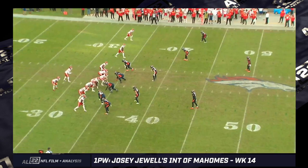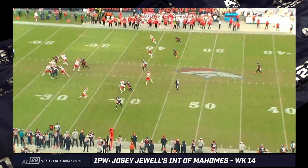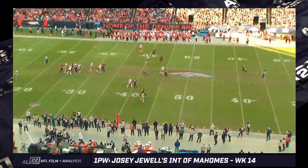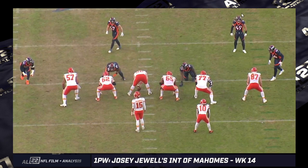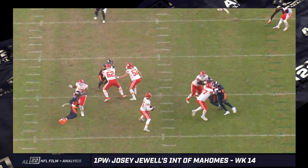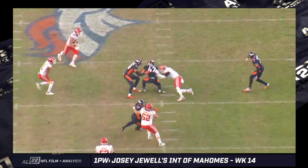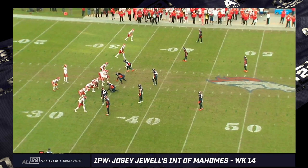I'm not absolving Mahomes of blame. I think once Singleton removes himself from the box pre-snap — you can see it happens before the snap — Mahomes notices it and thinks he's got an opening along the hash or in between the hashes, especially once Jewell moves over. He just underestimated how athletic Jewell actually is. The way the routes were distributed, it ends up looking a little bit like a cover two, but I wouldn't say it's exactly a cover two. The Broncos play a lot of split field coverages where each side is independent of the other.